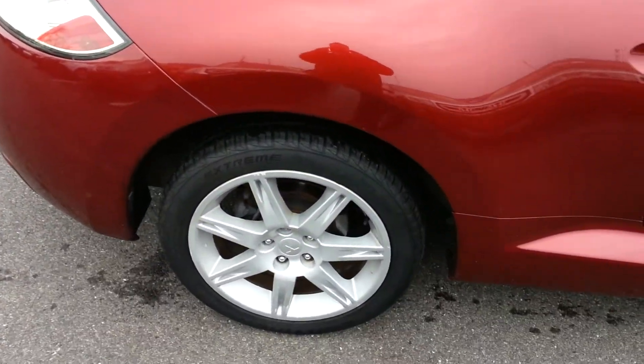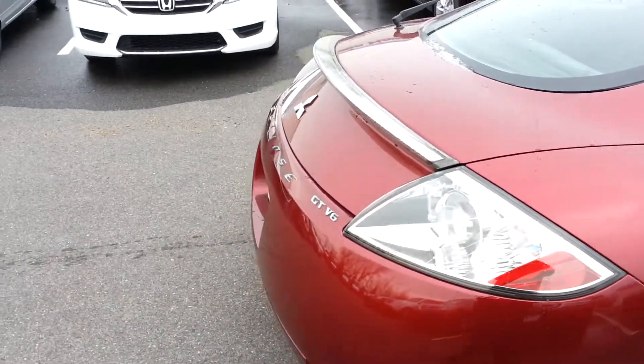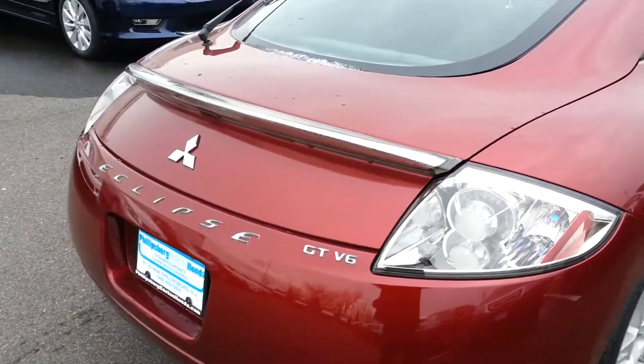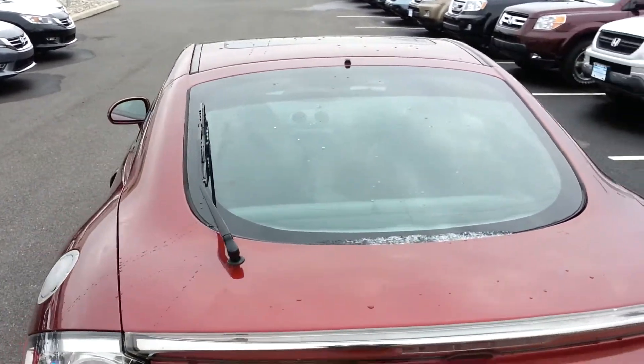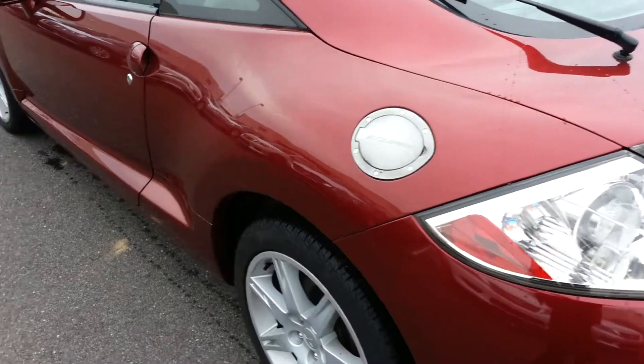Look at this car — check out those wheels. Coming around to the back here, you can see it's a V6. It's got a sunroof on the top, rear wiper blades, and a chrome gas cover.